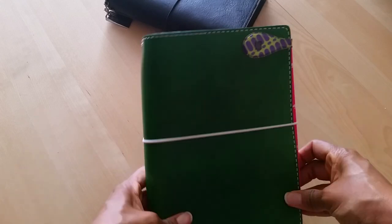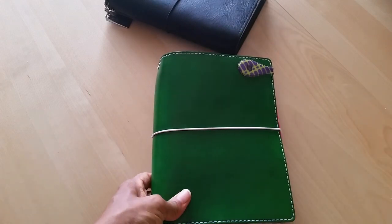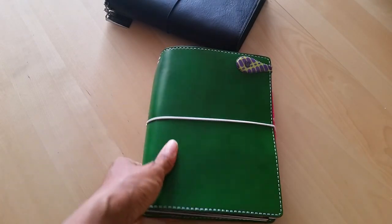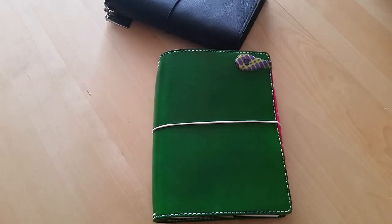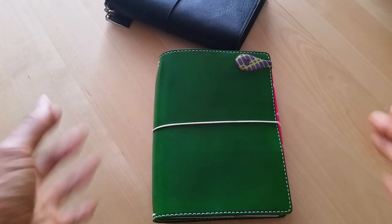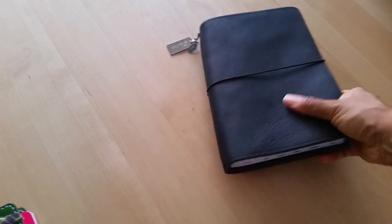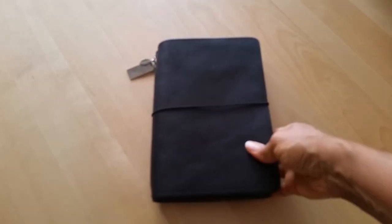Next, you guys have seen a video on my financial planning travelers notebook, and that's what this is. This has everything and anything related to finances in here. Again, because I do tend to be a bit detailed on this, I found that having its own separate notebook was easier for me to manage.